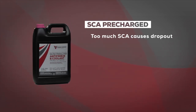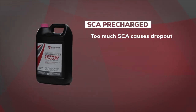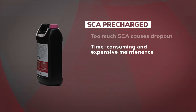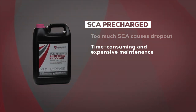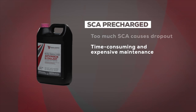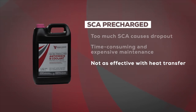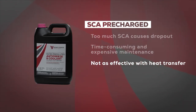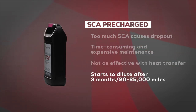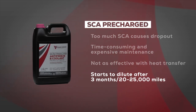Adding too much SCA can lead to dropout, which can affect the water pump and clog the radiator and heater cores. SCA technology is both time-consuming and expensive from a maintenance standpoint — it requires frequent testing and additional parts like SCA additives, filters, and test strips. Perhaps most importantly, SCA formulations aren't as effective with heat transfer, especially compared to today's extended life coolant technology. After around three months or 20 to 25,000 miles, SCAs start to dilute due to engine heat, so unless you're regularly checking and adding SCA protection, you run the risk of liner cavitation or corrosion-related engine failure.